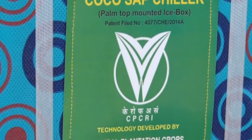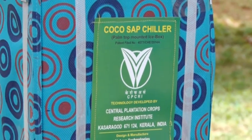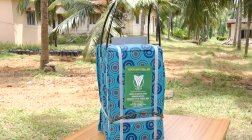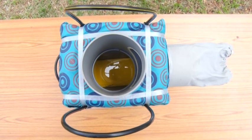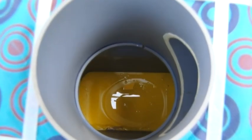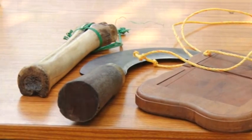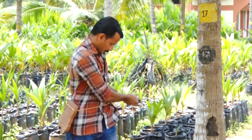The challenge of collecting unfermented Neera has been resolved with the development of the Cocoa Sap Chiller by CPCRI. Coconut trees can be tapped at an early age as soon as they attain yield stability.